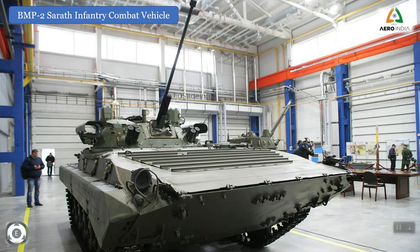Welcome back to 10 Slide Info. In today's video, we would be discussing one more special display during the ongoing Aero India 2021. This is not about any fighters or missiles or helicopters. The display is something related to BMP-2 Sarath Infantry Combat Vehicle.